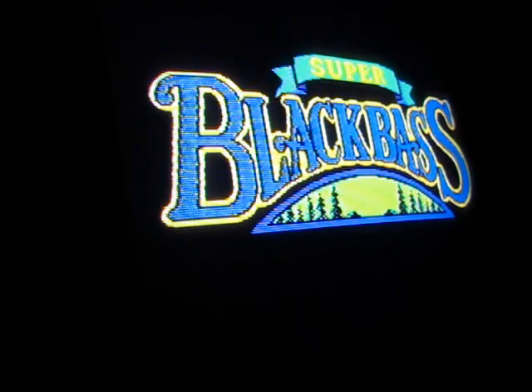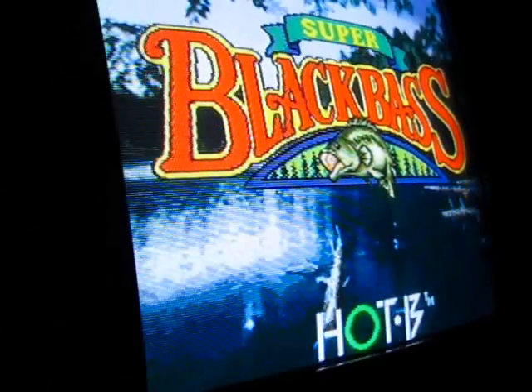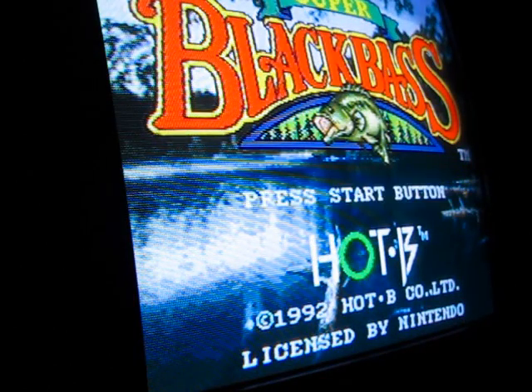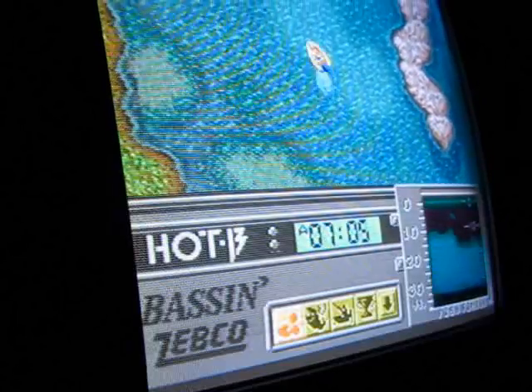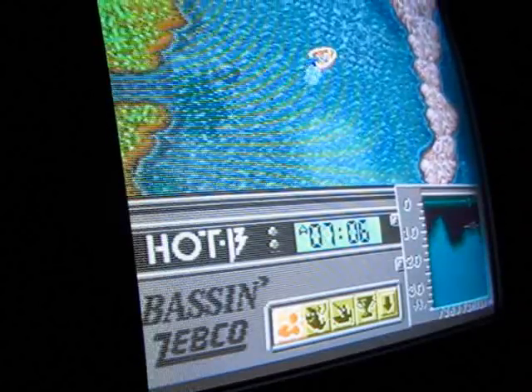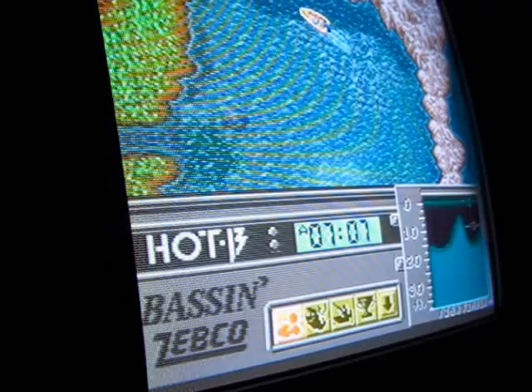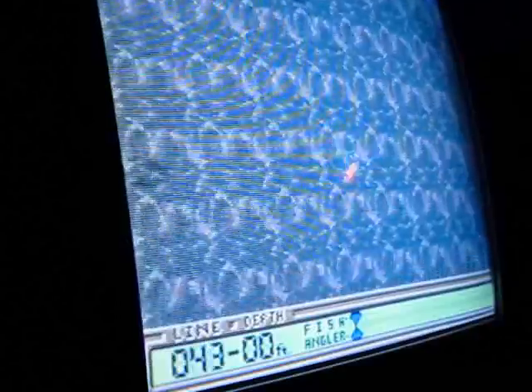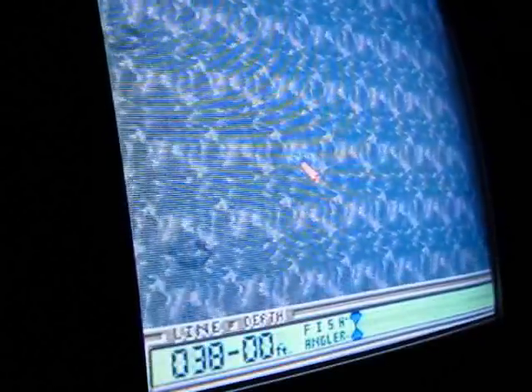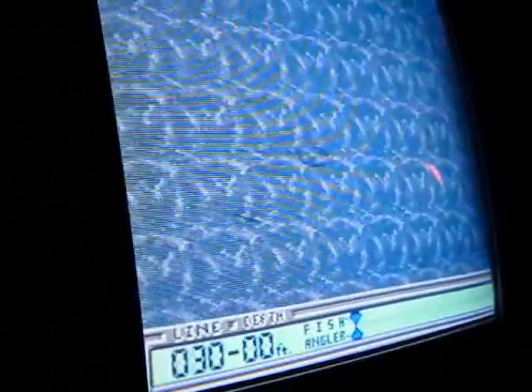My last preview here is Super Black Bass for the Super Nintendo. Everyone loves the feeling of having a fish on the line — reeling it in with all of your might, hoping that the line or the pole doesn't snap due to the power of the fish. This game recreates it in every way, shape, and form, including the waiting period to get yourself a fish. That will be easily the most suspenseful walkthrough I have ever created.